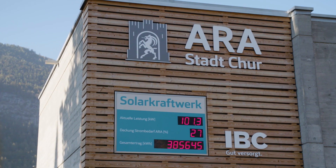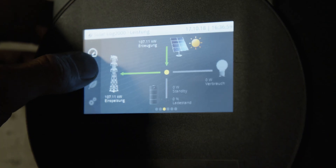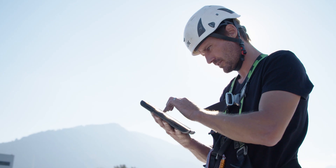In sewage treatment plants, 100% of the generated electricity will typically be consumed on site, representing approximately 50% of the site's electricity requirement.